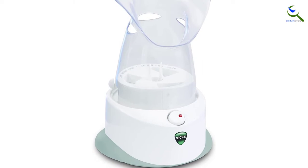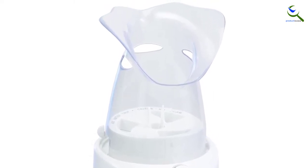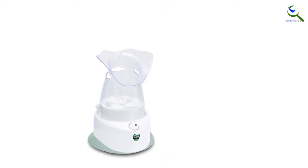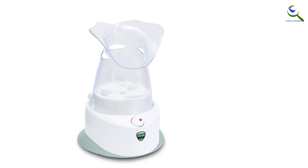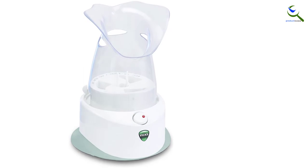This Vicks inhaler is compatible with the soothing menthol Vicks VapoPads to give a soothing effect and improve the treatments. Therefore, it takes between 5 to 15 minutes to relieve the issue you are experiencing. This is a cordless inhaler that you can carry to use from different areas, and it is small too.